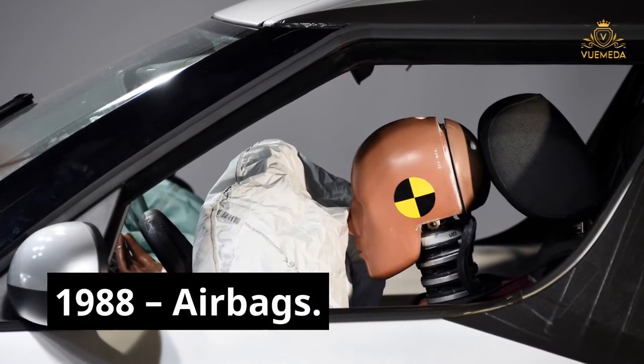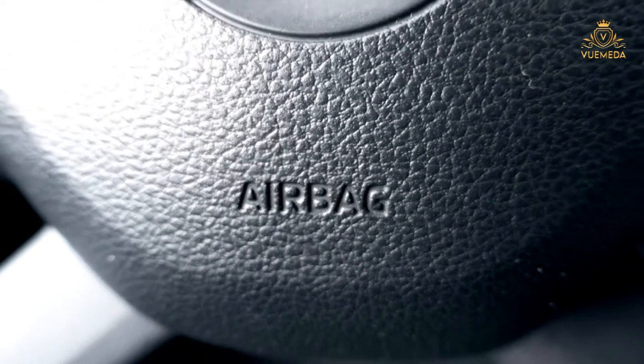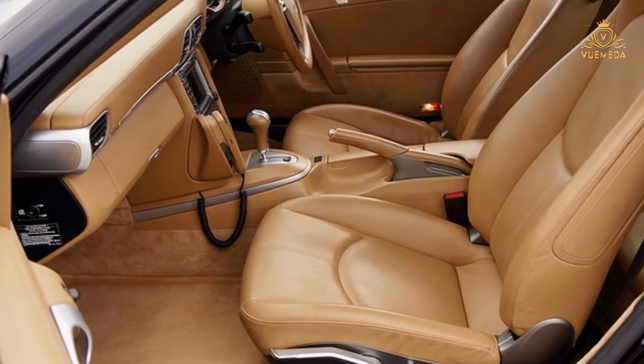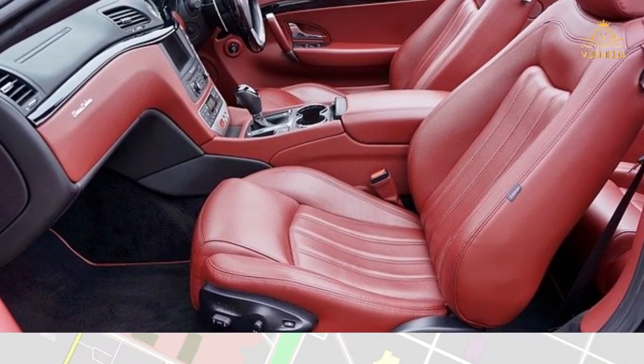1988 — Airbags. Previous iterations of airbags were installed in U.S. government cars from the 1970s, but in 1988 Chrysler introduced the first production airbag. Originally they were just for drivers, but today airbag technology can be placed all around the car to protect all passengers.